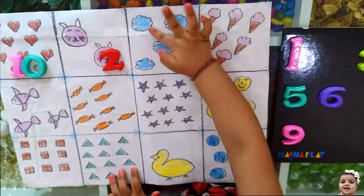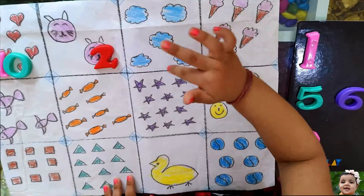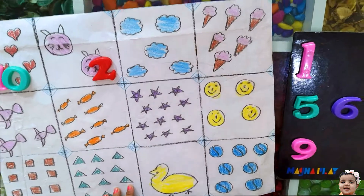Okay, count the clouds. 1, 2, 3, 4, 5, 6, 7, 8, 10. Very good.